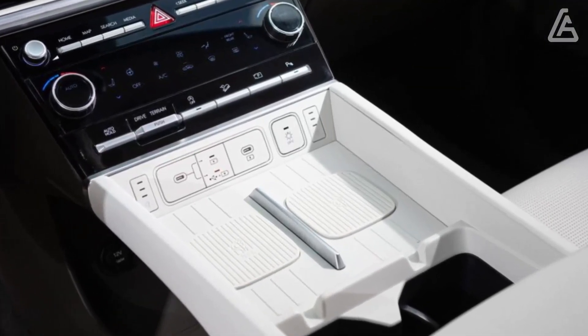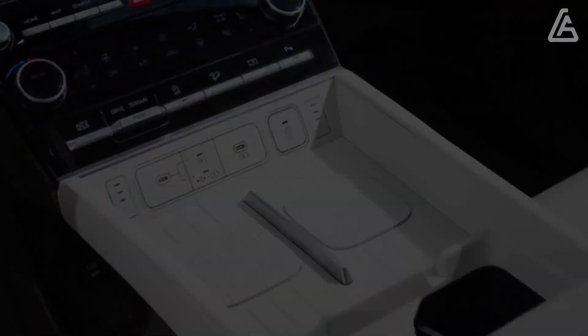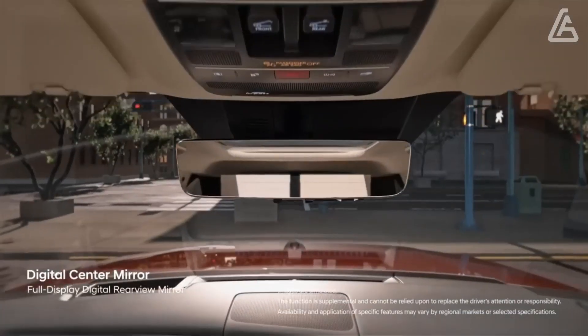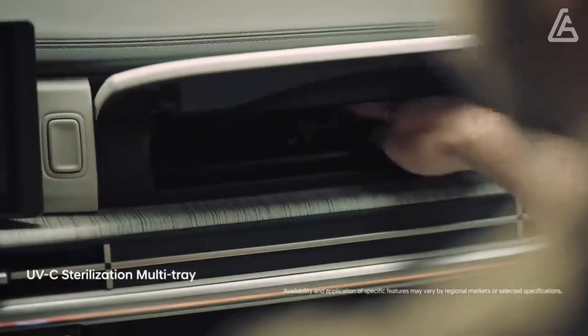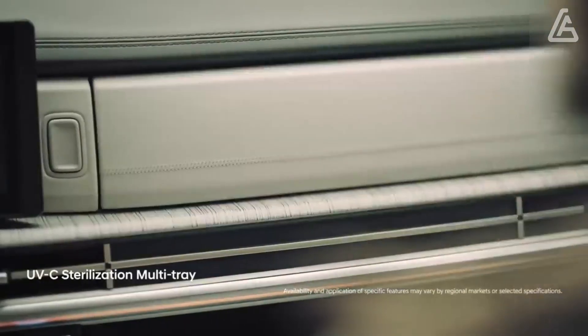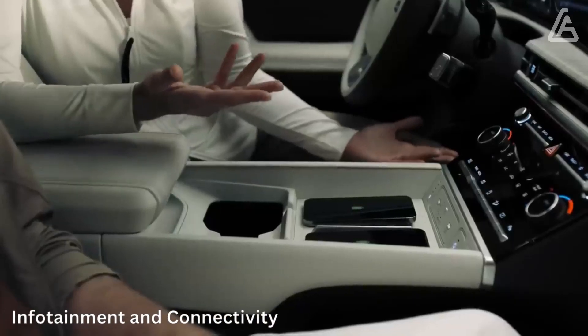There's also an HVAC control handle to adjust climate for those in the third row. Hyundai says there are 26 cubic feet of space behind the third row while in use, which is notably more than competitors like the Mazda CX-90 and Toyota Grand Highlander.